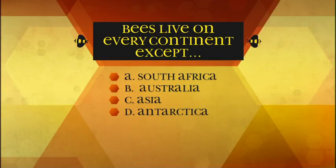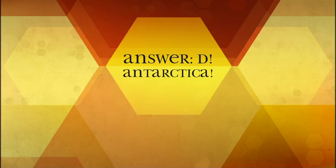Bees live on every continent except — A: South Africa, B: Australia, C: Asia, D: Antarctica. The answer is D — Antarctica. The temperatures in Antarctica are just too cold for our fuzzy little friends. They can't survive there.